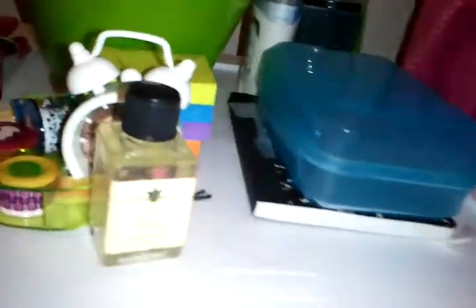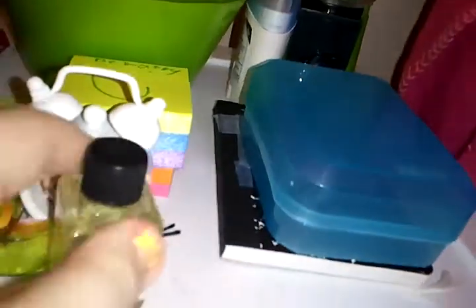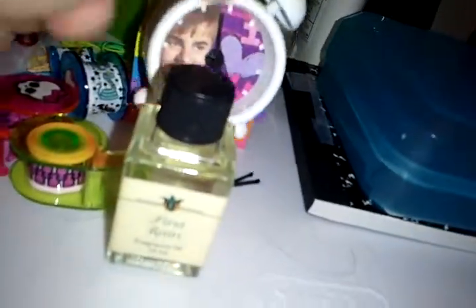Okay, now to the top. I know it kind of looks messy right now. Here's some fragrance oil, here's some tape, and here's just a bear, I know.